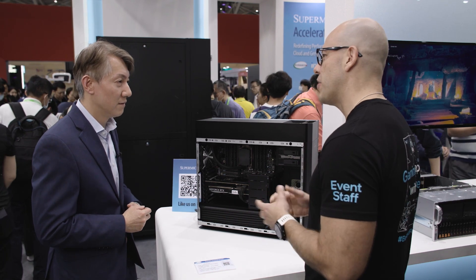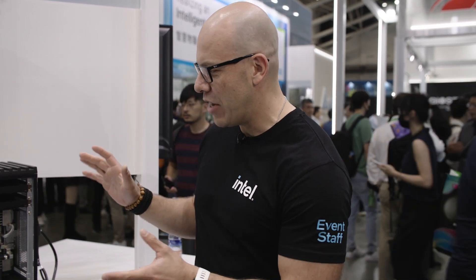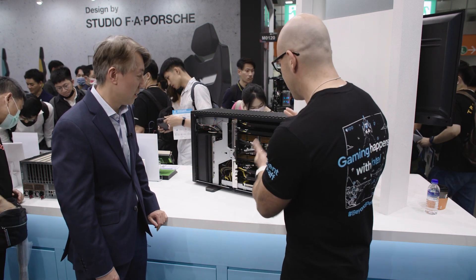Awesome. I also heard you have something else you want to show us, so why don't we check it out? Okay, let's go. Steve, this is something I haven't seen before — this is amazing. You have a dual-socket system. I'll let you tell me about this amazing system.